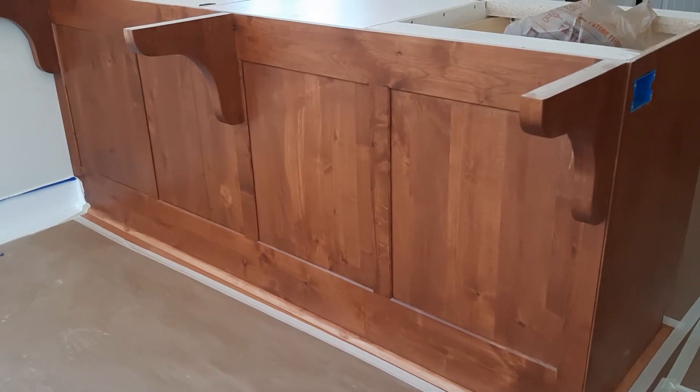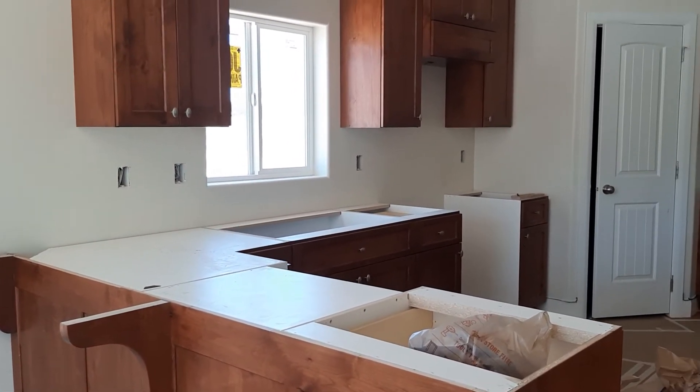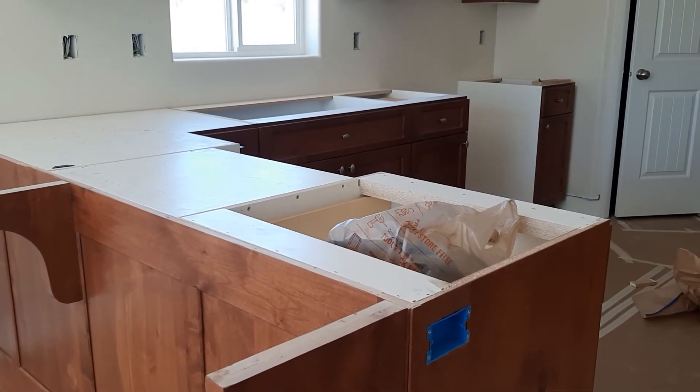So they taped all this paper to protect the floor. This is the cabinet — kitchen cabinets. And probably next week they're going to put the top of the countertop.